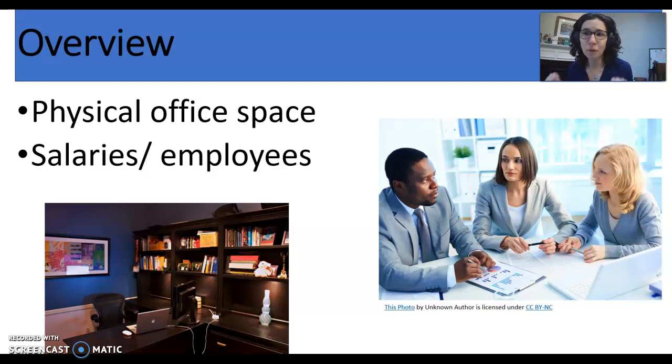At the core of whatever that physical space looks like — whether we have people working at home or working in a building — what doesn't really change are the basic needs of a law office to run its business and the ethical obligations that we owe to our clients when we do our work.